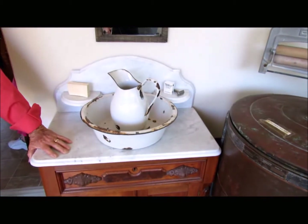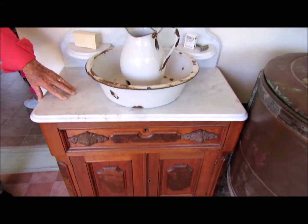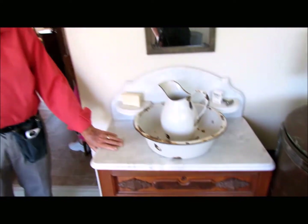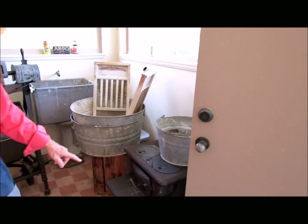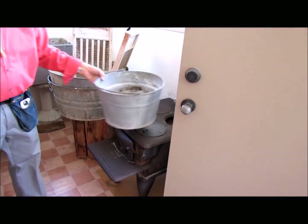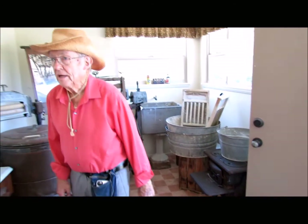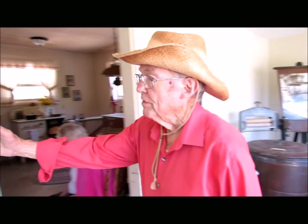Here's the wash stand where everybody washed. Girls washed their hair here. All the farm workers, before they could eat, had to wash up. There are also pictures of the moving - showing how that house was broken in two, seen from along the freeway where it traveled.